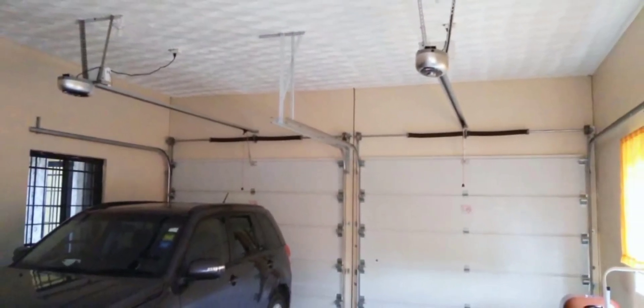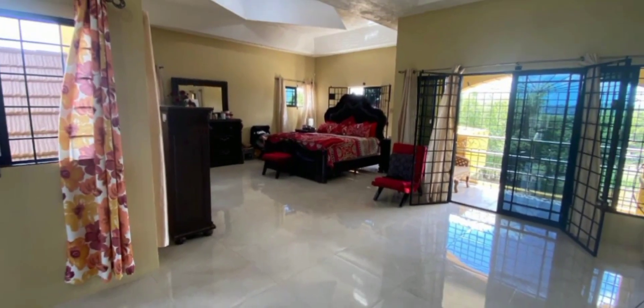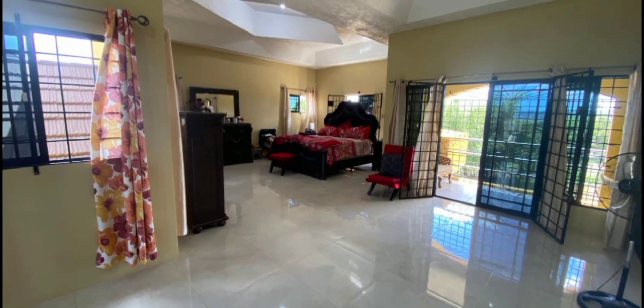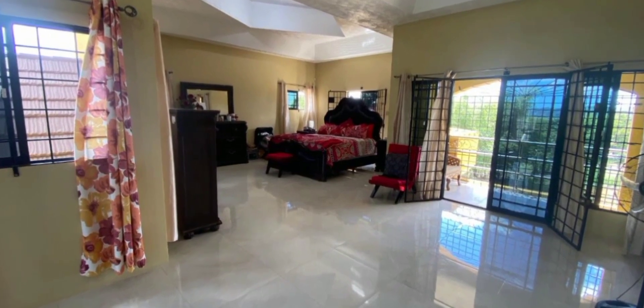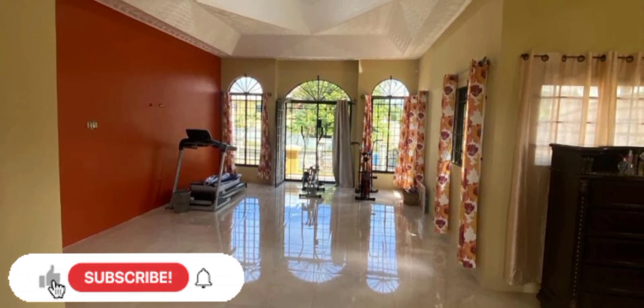There is also a double car garage. We are now on the upper level of this magnificent dwelling to take a tour of the large primary bedroom, which is large enough to fit a king or queen bed comfortably.